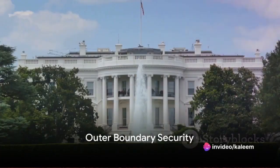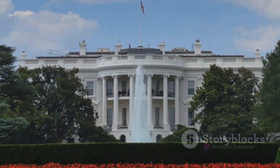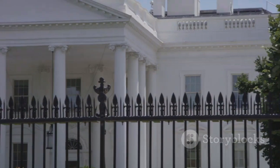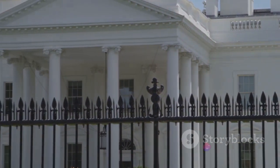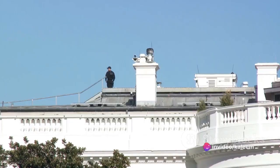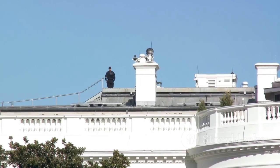The outer boundary of the White House is guarded by an imposing wrought iron fence. This aptly named White House fence serves as the first line of defense against unauthorized access. Beyond this physical barrier, the U.S. Secret Service Uniform Division stands guard with strategically placed posts ensuring a vigilant presence around the property.